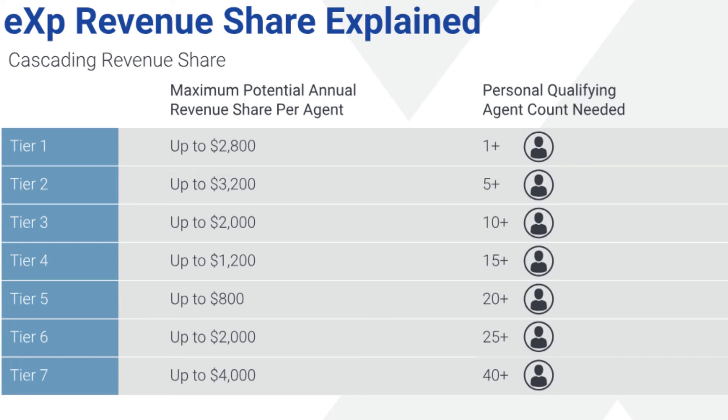eXp agents can also earn additional income through revenue share and stock awards, which means you can share in the company's success as it grows. You have the opportunity to build wealth and grow your business over time — and that is a huge benefit of being a part owner in a company rather than an employee. So what are you waiting for? Join eXp Realty today and start your real estate career on a whole new level. If you have any questions, please don't hesitate to reach out to me.